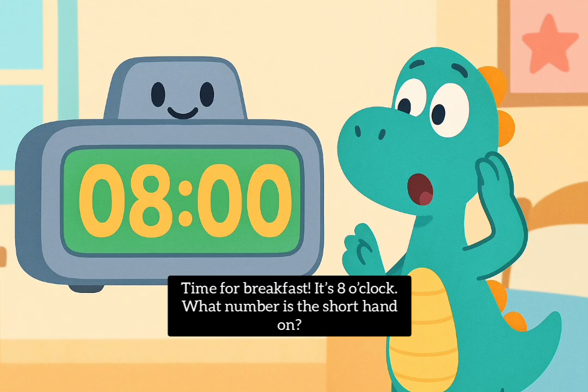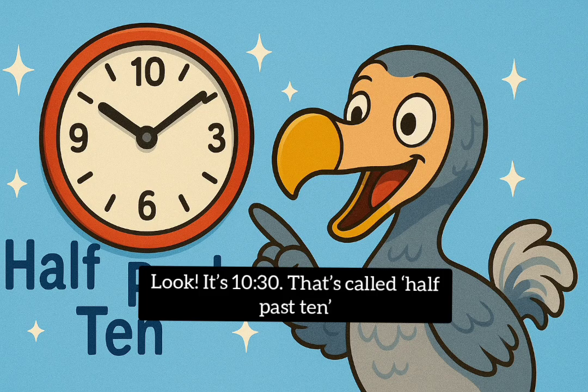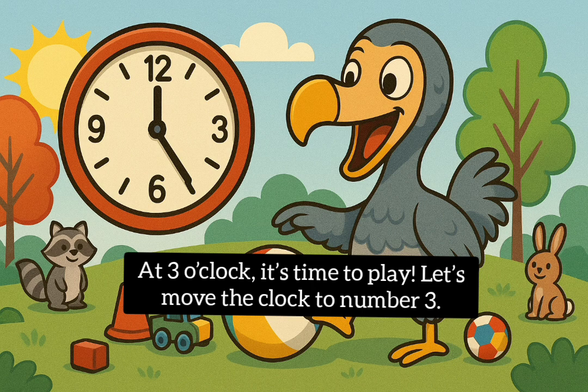Time for breakfast. It's 8 o'clock. What number is the short hand on? Dodo starts learning at 9 o'clock. Can you find 9 on the clock? It's 10:30 — that's called half past 10. At 3 o'clock it's time to play. Let's move the clock to number 3.